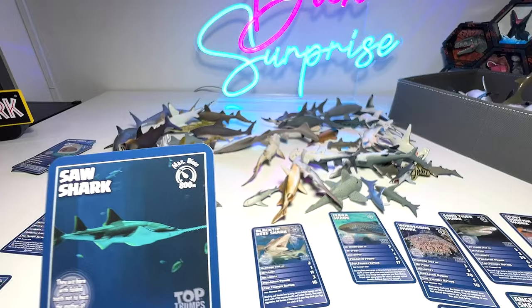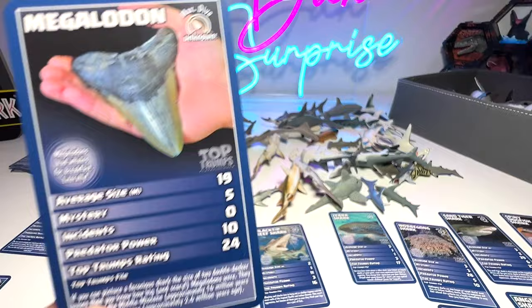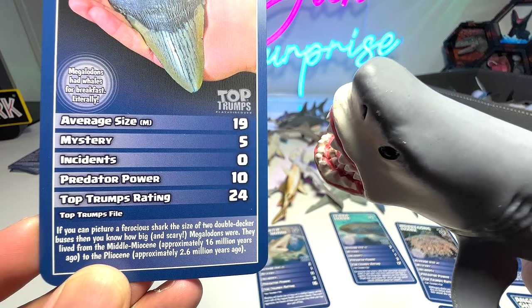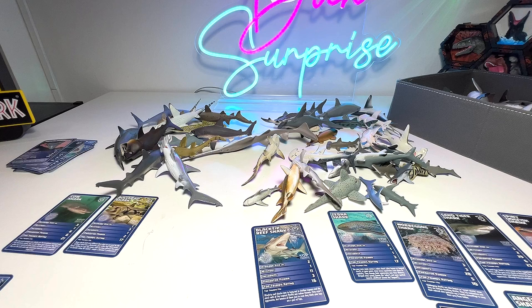We actually do have a megalodon card right here, and we placed the megalodon figure into the box earlier, so let's pick it up again. If you can picture a ferocious shark the size of two double-decker buses, then you know how big and scary megalodons were. They lived from the middle Miocene approximately 16 million years ago to the Pliocene approximately 2.6 million years ago.